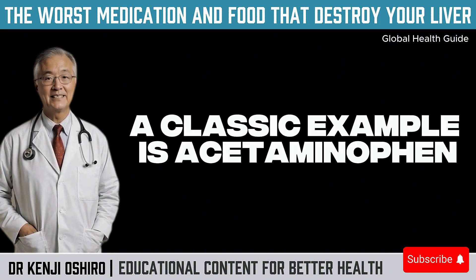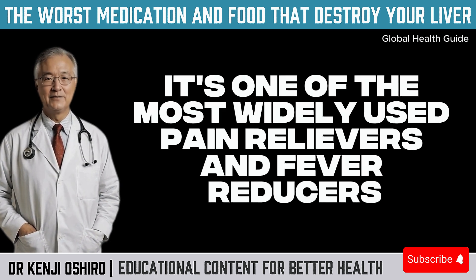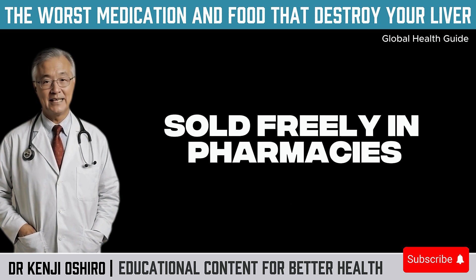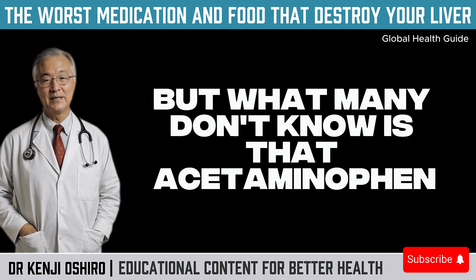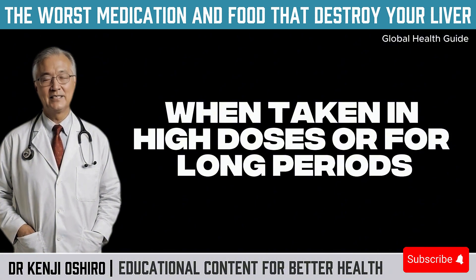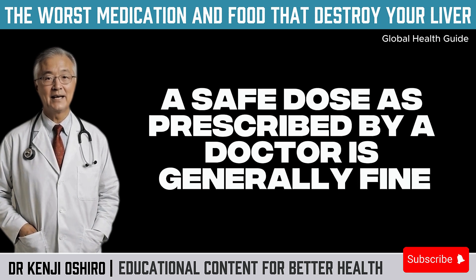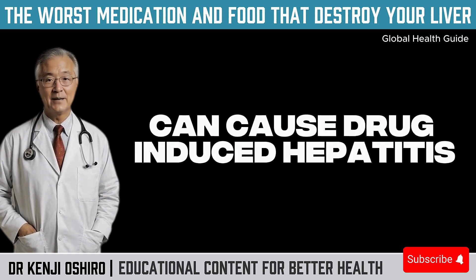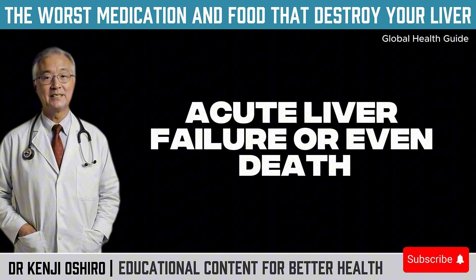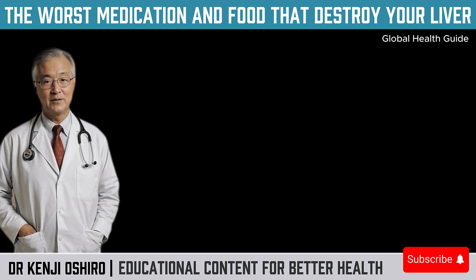A classic example is acetaminophen, known as paracetamol in many countries. It's one of the most widely used pain relievers and fever reducers, sold freely in pharmacies, supermarkets, and even convenience stores. But what many don't know is that acetaminophen, when taken in high doses or for long periods, is one of the most toxic medications for the liver. A safe dose as prescribed by a doctor is generally fine, but overuse — like taking multiple pills a day or mixing with alcohol — can cause drug-induced hepatitis, acute liver failure, or even death. This is because the liver metabolizes this drug, and one of its byproducts, when accumulated, is highly toxic.